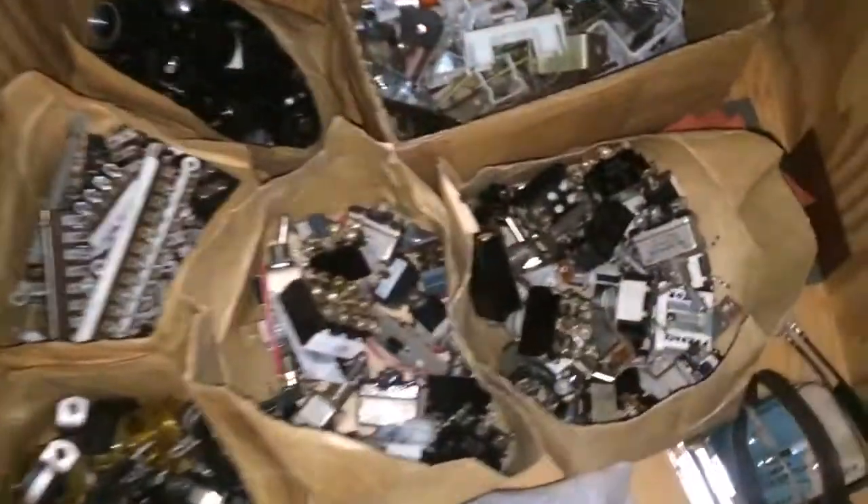A bunch of just random bolts, nuts, switches, and diodes — I don't know what they're all called. A drawer full of switches. It's fascinating. This is like a time capsule in here. It's so cool.